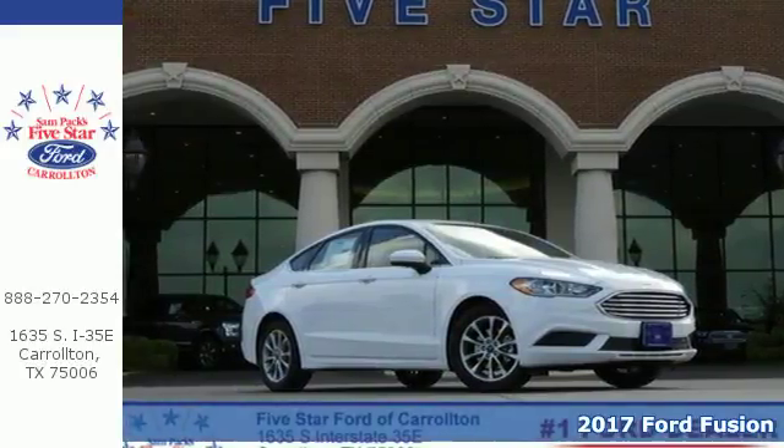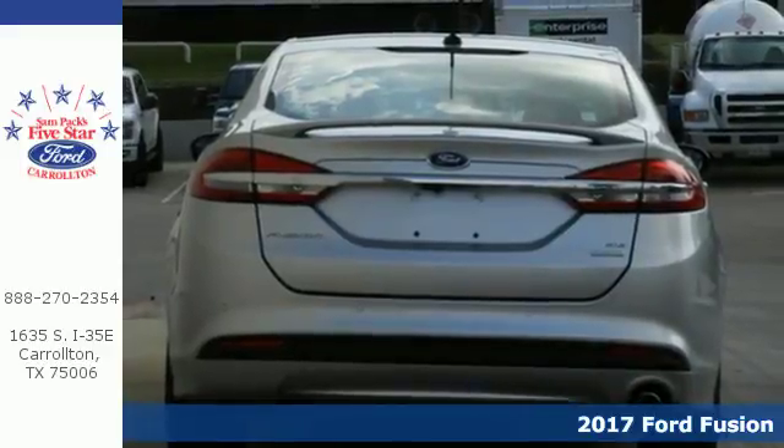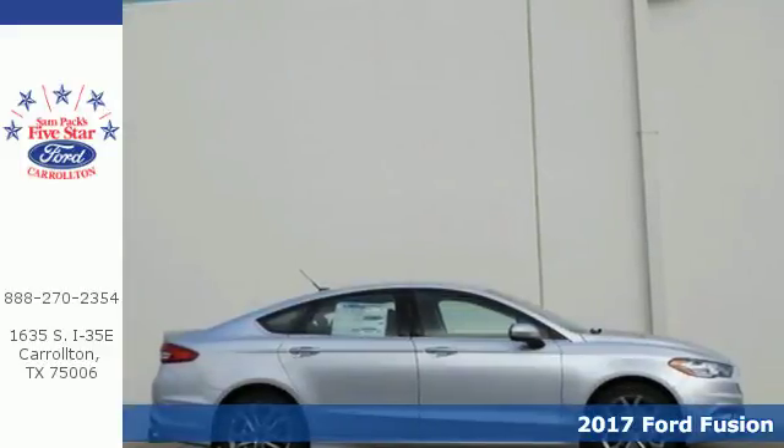It's a 2017 Ford Fusion. Decisiveness has led you to this Fusion, steeped in the convenience you're accustomed to and beaming with style you'll be proud to drive anywhere.